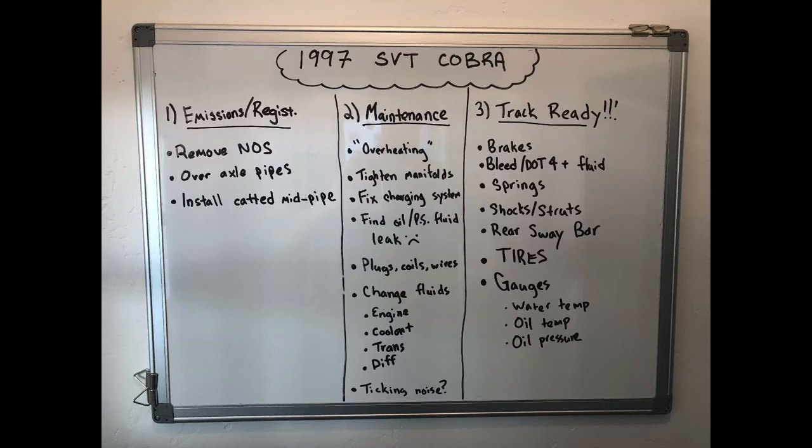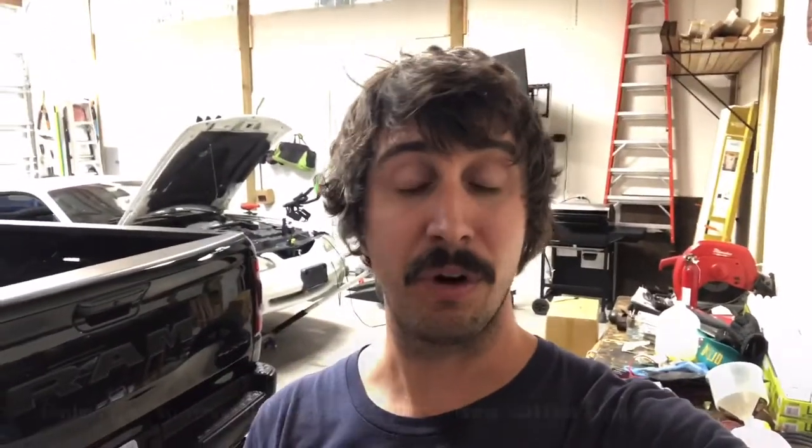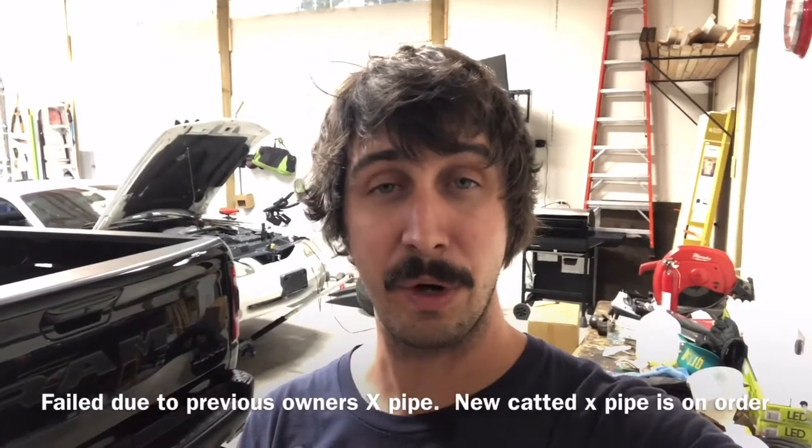This isn't a fully encompassing list — there may be more projects that pop up — but these are the basic things that need to happen. Number one: get it through inspection and get it tagged because it's not tagged right now. Number two: basic maintenance items I noticed both when I bought it and after. And finally, the fun stuff — what I'm going to do to get it on the track. Those things will most likely be later, but they're coming.